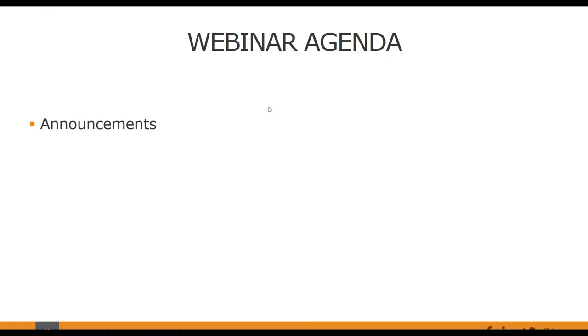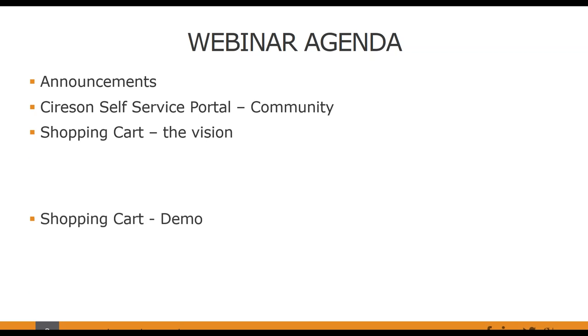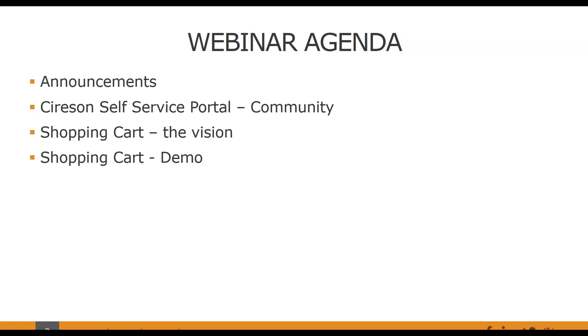By way of agenda, I have a couple of slides on Saracen and the self-service portal, and then the main part of the webinar is around how Skill developed the solution and the vision they had. Jan will also do a demonstration of the solution they've developed, which should be really interesting. At the end we have an open forum for questions and answers.